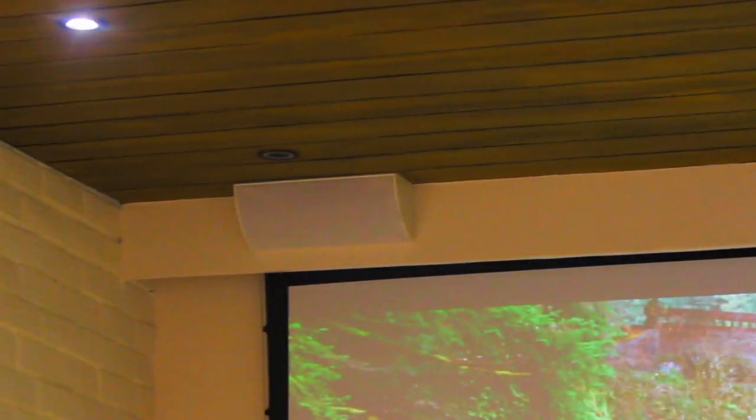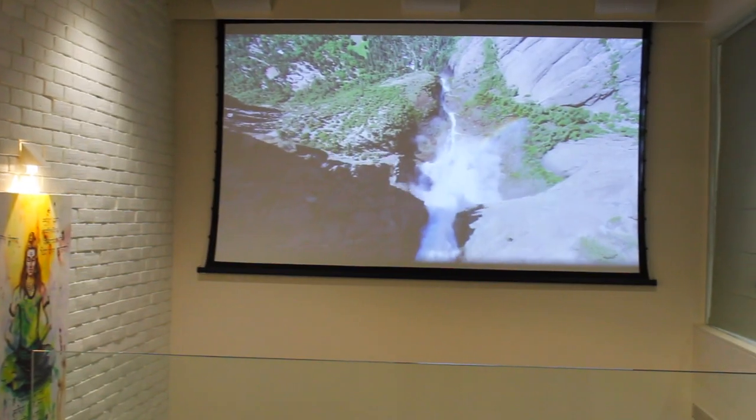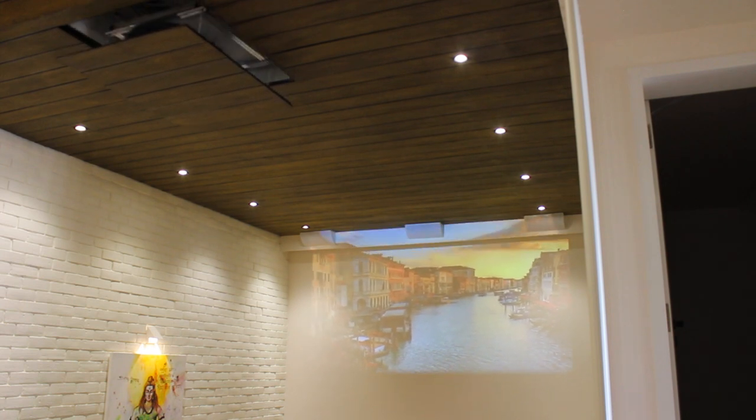For the complete solution, we used a combination of Conard Audio, Paradigm speakers, and DLS Audio to deliver a high-performance 5.1.2 Dolby Atmos experience at home. Of course, not to forget the brains behind the entire system — an Onkyo Ultra HD-enabled AV receiver and an HD projector by Sony.